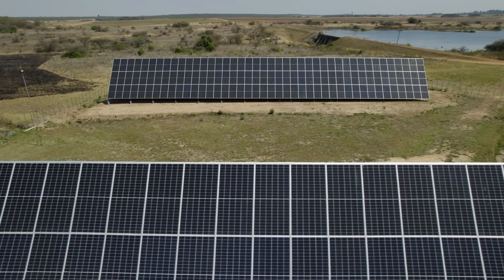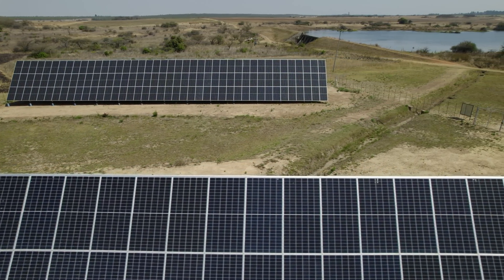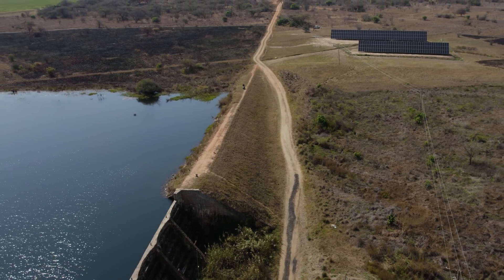A few years ago we started looking at a solar option for pumping. Our farm is ideally suited to a solar farm because we have the dam and the barn set up very close together, which enabled us to put in a solar field.